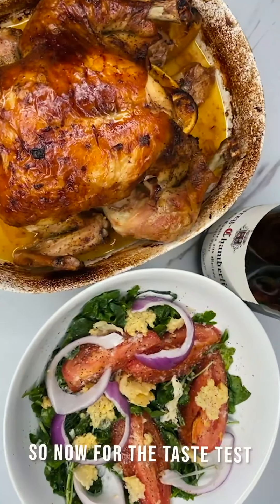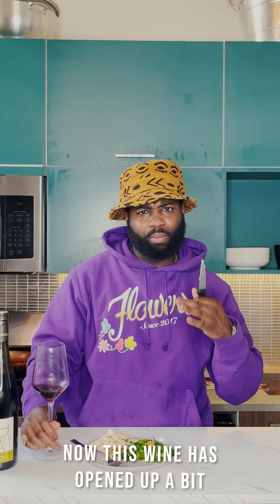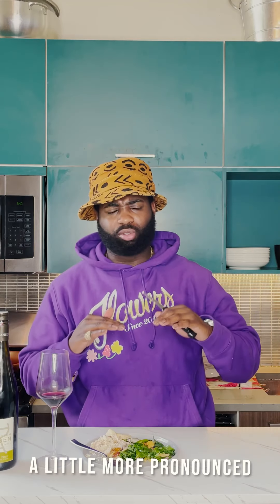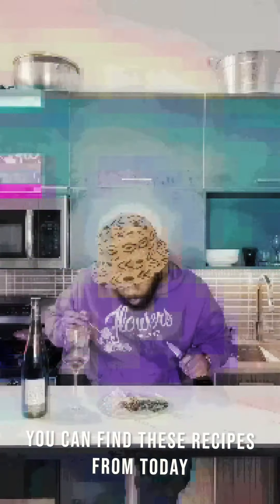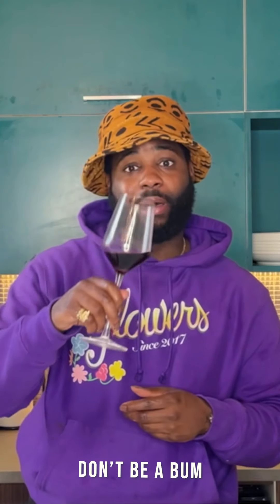Now for the taste test — salad first. You get that saltiness, that sweetness. Going for the chicken skin — super juicy. The wine is opening up, it's been open for about 40 minutes now, you get more peppery notes, a little more pronounced. Really, really good. There you have it. You can find these recipes from today's episode on our Instagram Story Highlights — I Highly Recommend it, underscore NYC. And remember, don't be a bum.